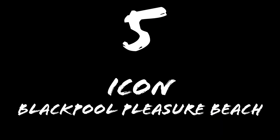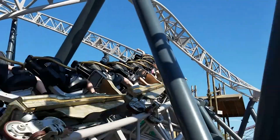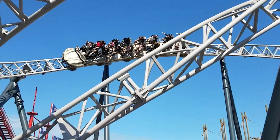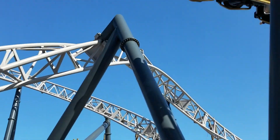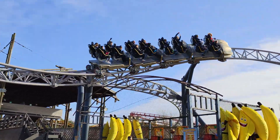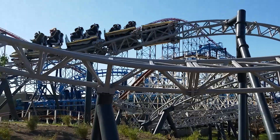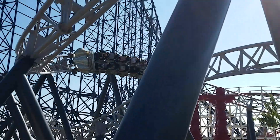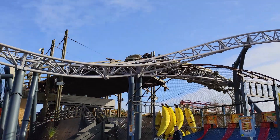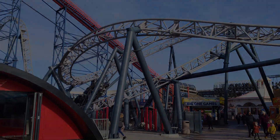Number 5: Icon at Blackpool Pleasure Beach. Icon is a very good coaster, and whilst it pales in comparison to Helix as far as Mack launches go, it's a fantastic addition to Blackpool Pleasure Beach. The launches are a bit on the weak side, but the rest of the ride is such good fun, with airtime, inversions, and plenty of twistiness. It runs a bit slow in the morning, but once it warms up it's a great ride, and it's definitely the most re-ridable coaster at Blackpool, and now that the Wild Mouse is gone, my favourite one there.